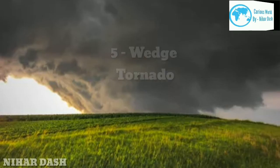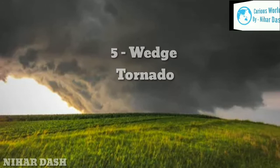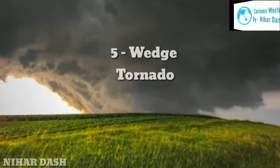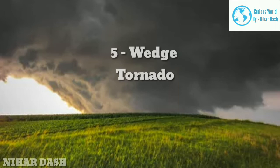Five: Wedge Tornado. If a tornado appears wider than it is tall, or resembles an upside-down pyramid, it's likely a wedge. Their dusty color comes from the considerable amount of dirt and debris they ingest. Wedges tend to be violent EF3, EF4, and EF5 storms, as is the case with the 2013 El Reno, Oklahoma tornado, which rated an EF3 on the enhanced Fujita scale.